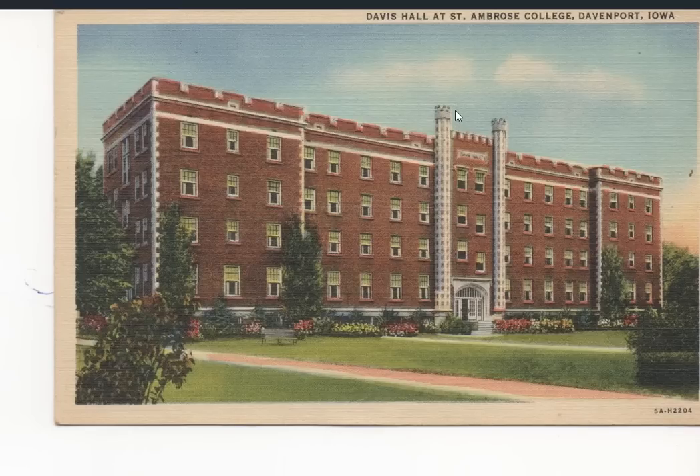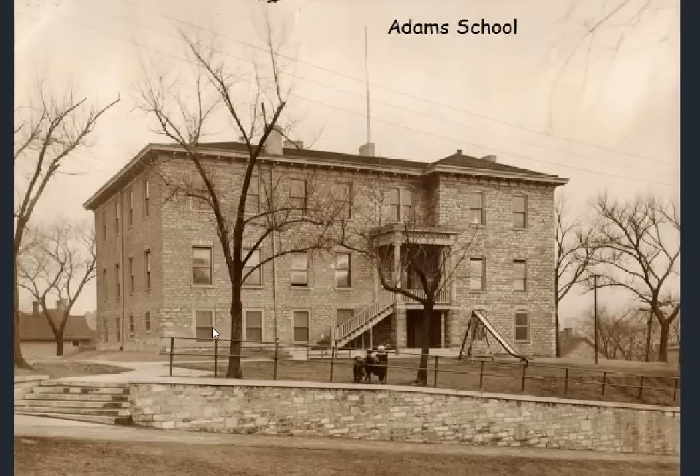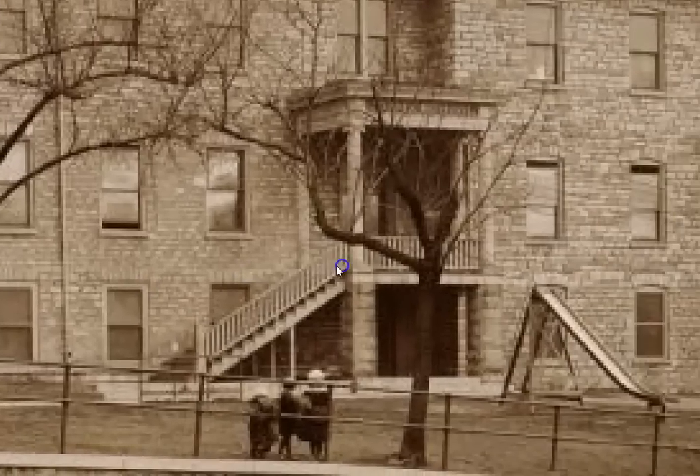The St. Ambrose College — we'll see a few structures from that as well. This one is difficult to find in photograph form; all I have for you is the postcard. Quite a few schools actually in Davenport, as you will see.